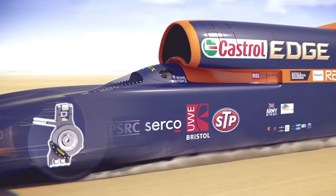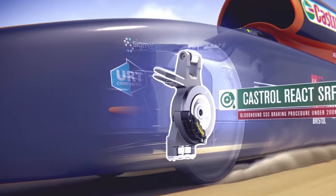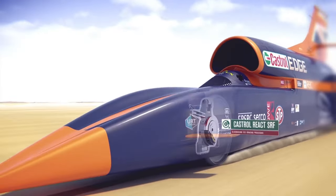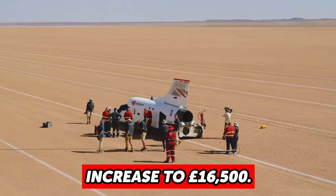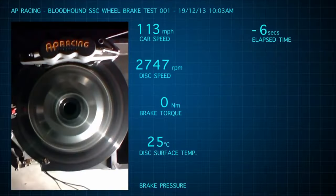When it comes to the wheel bearings, three Timken high-speed tapered roller bearings were used to support each wheel. Just after the car's overall mass increased to 16,500 pounds, Timken recalculated bearing life to be 50 hours.